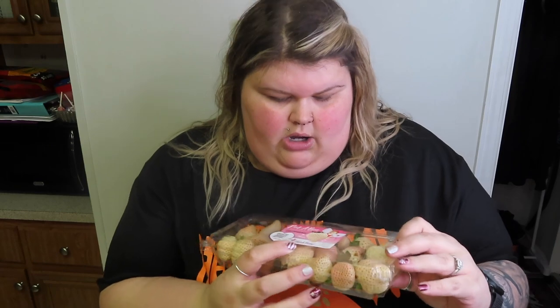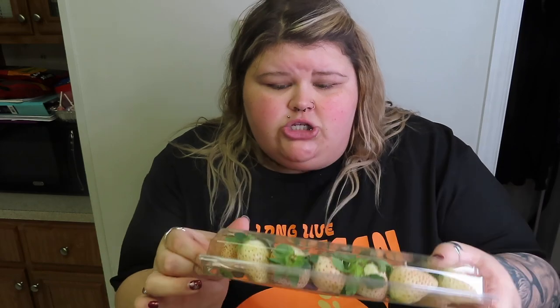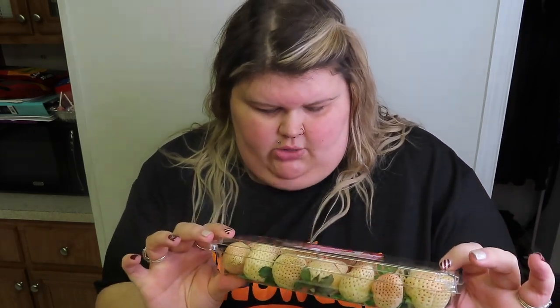For some fruits, we got some strawberries. Fruit is really cheap at Aldi — they're normally a ton cheaper there than at Walmart and Sam's. We're also going to try these in a TikTok video — these are called Pine Berries, and they're supposed to taste like a mixture of pineapple and strawberries. These were kind of expensive, but honestly if they're good, it'll be worth it. I can't wait to wash these up and give them a go.